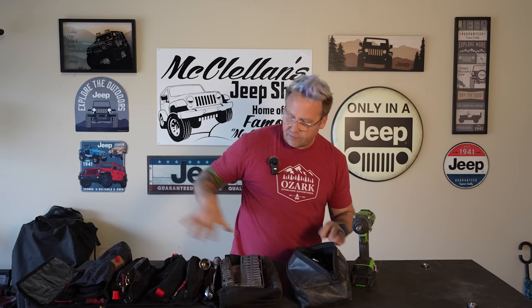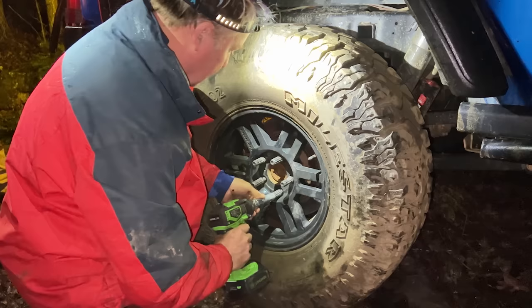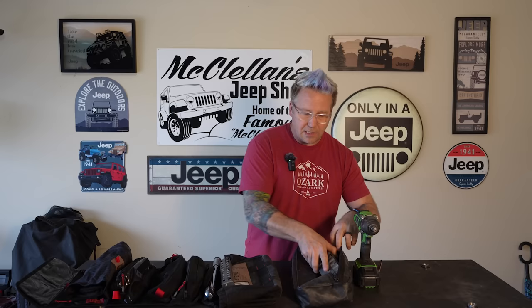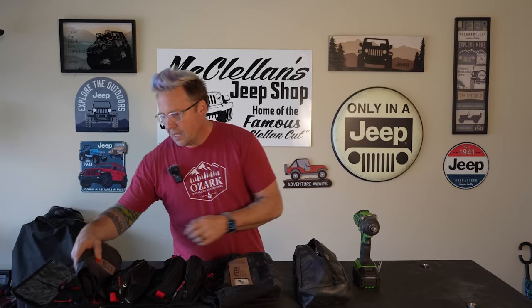When things happen on the trail, you want to get it done quickly. I also carry a cordless impact. I actually had a flat tire on my last trip out in the Ozarks with my buddies, and we were able to rally together, get the tire off, and change it out super fast. The tools you take are going to be vehicle dependent and also knowledge dependent. There's no need to carry a hundred pounds of tools if you've never wrenched on your rig before.